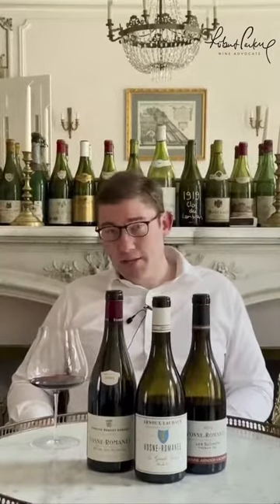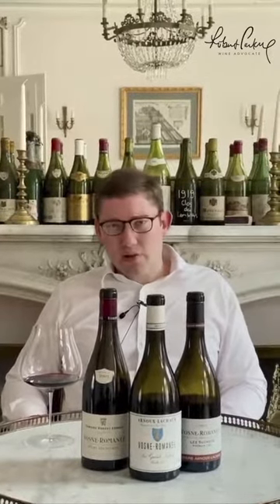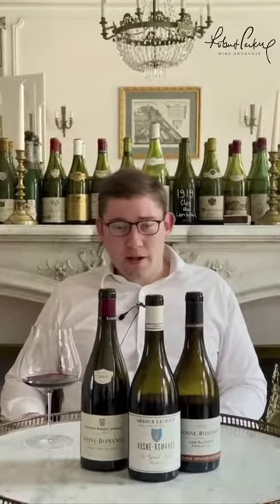I want to continue my series on domains in evolution in Burgundy by talking about Domaine Arnaud Lachaux in Vosne-Romanée. This is an estate that's existed for a long time, since the mid-19th century in fact. They've been domaine-bottling the production since the late 1950s. They have incredible holdings in Vosne-Romanée and elsewhere, but it was really when the young Charles Lachaux came back to the family domaine in late 2011 that something very exciting started to happen.